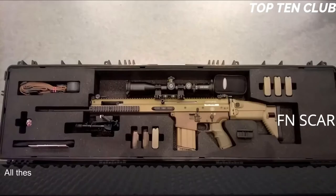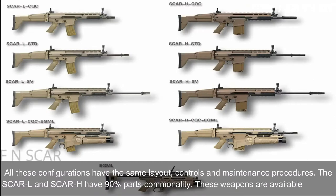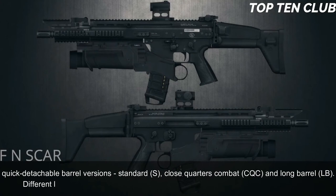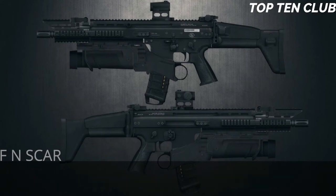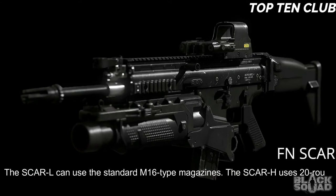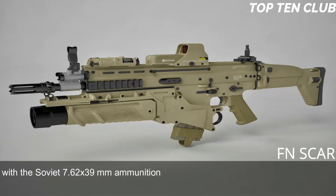All configurations have the same layout, controls, and maintenance procedures. The SCAR-L and SCAR-H have 90% parts commonality. These weapons are available in three quick-detachable barrel versions: standard (S), close quarters combat (CQC), and long barrel (LB). Different length barrels can be quickly replaced, making this weapon highly customizable. The SCAR-L uses standard M16-type magazines; the SCAR-H uses 20-round magazines and also accepts standard AK-47/AKM magazines with Soviet 7.62x39mm ammunition, allowing use of enemy ammunition behind enemy lines.